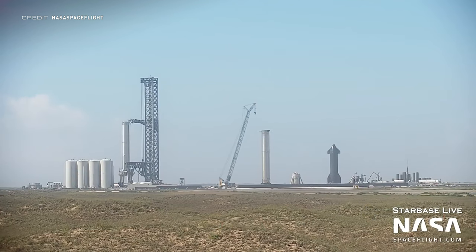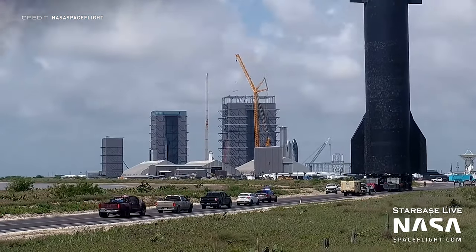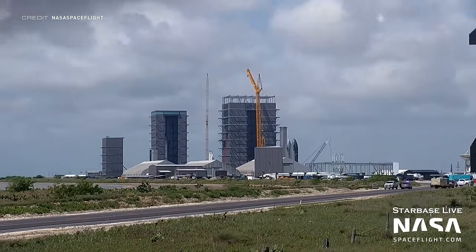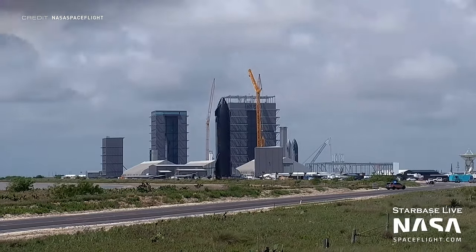Ship 20 has also been moving about, being rolled back from the launch site to the production site to replace S16's place at the Rocket Garden. Personally, I really hope that this vehicle ends up in a museum — like the way Atlantis is presented at the Kennedy Space Centre visitor complex — as it has been the backbone of Starship testing for nearly a year, the longest of any vehicle. It may not have flown, but without the experience gained testing with S20, the Starship program would not be where it is today.